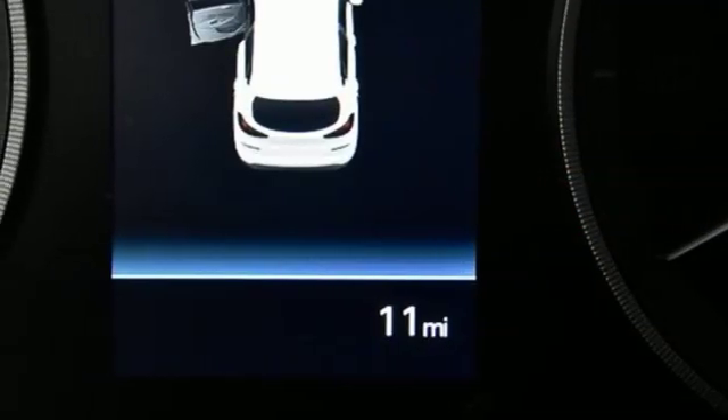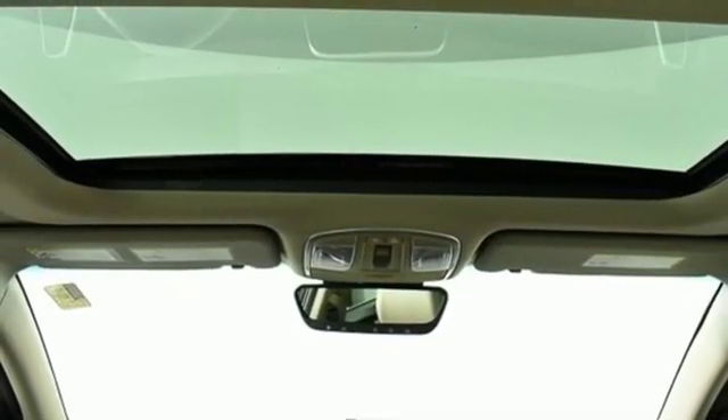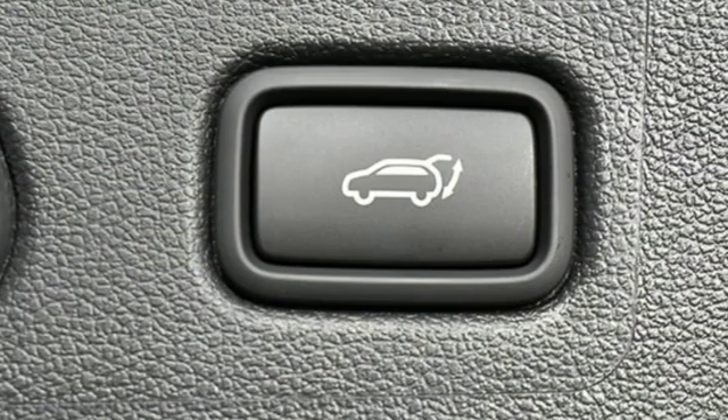Dual zone climate control, inline four-cylinder engine, hands-free liftgate, gas pressurized shocks, and automatic transmission.